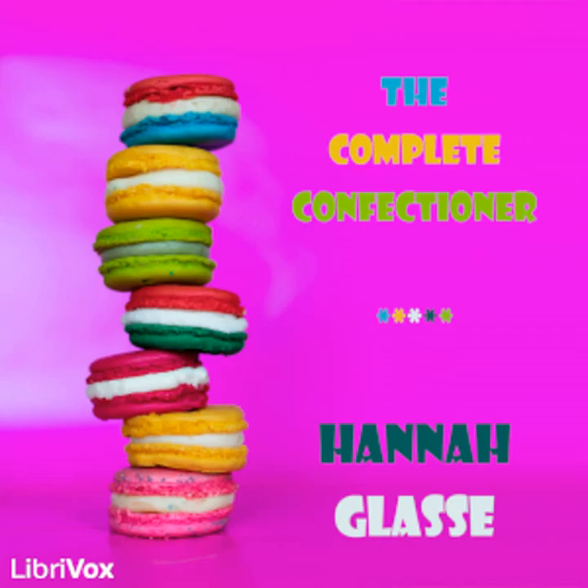Some little tracts are indeed to be met with, but none on a plan extensive enough for general use. Ladies residing in different parts of the country where they have no opportunity of procuring their confectionaries will feel the want of such a work, and those who have been accustomed to purchase them will find a considerable reduction in their domestic expenses.